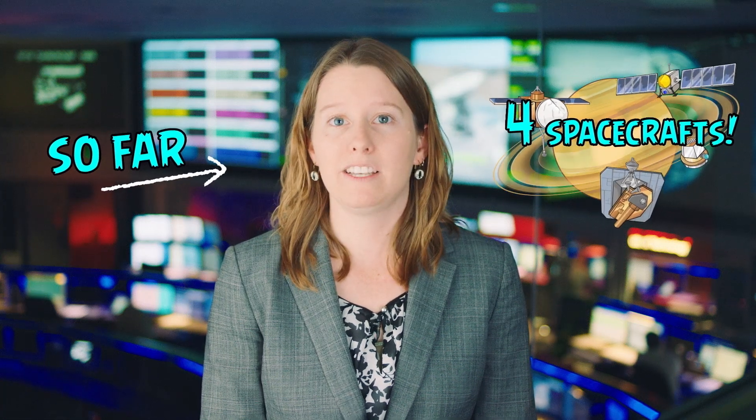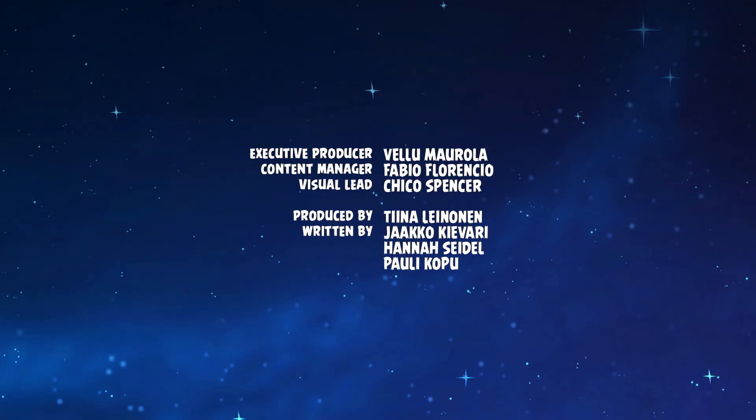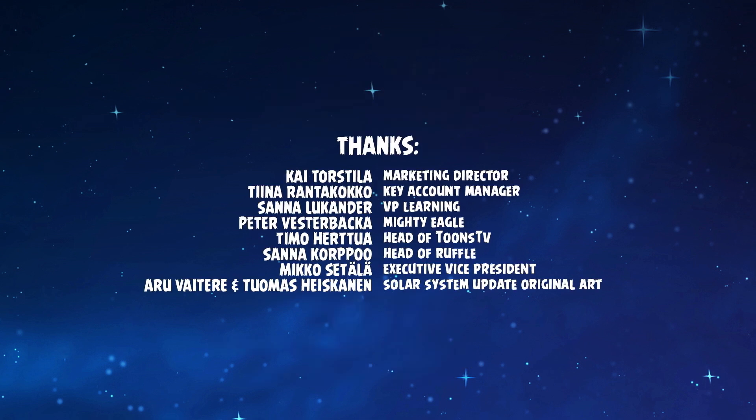So far, four robotic spacecraft have visited the Saturn system. NASA's Cassini spacecraft will continue to send loads of data about Saturn and its moons back to Earth through late 2017, including beautiful pictures of this fascinating planet and its amazing moons.